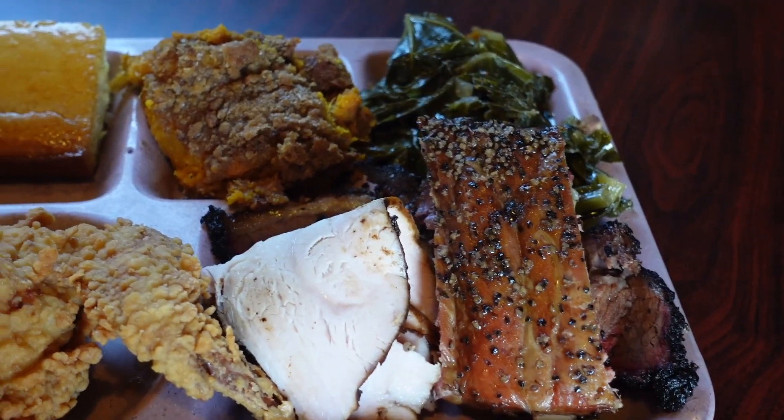Welcome everyone. Mike with Bower's BBQ coming to you today from Dallas, Texas. Now in 2022, I'm going to film as many Texas Monthly Top 50 BBQ Joints as I possibly can for you guys. The first stop is here at the Slow Bone, but first we got to start the fire.